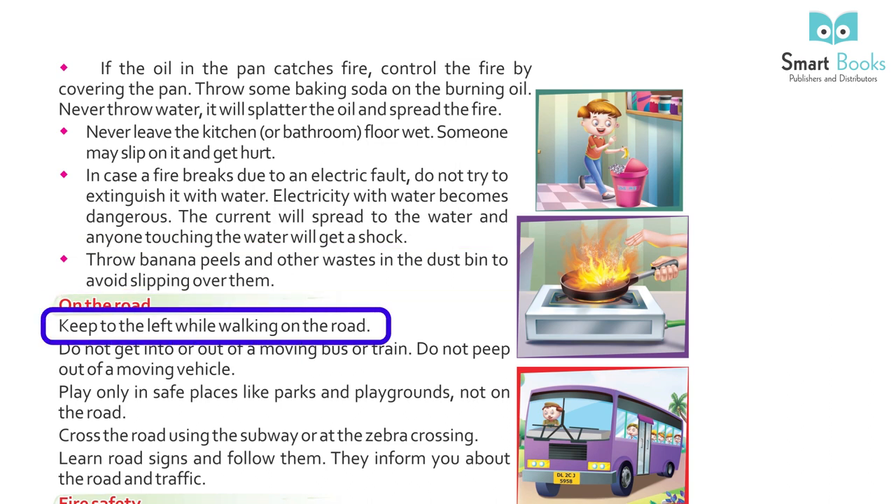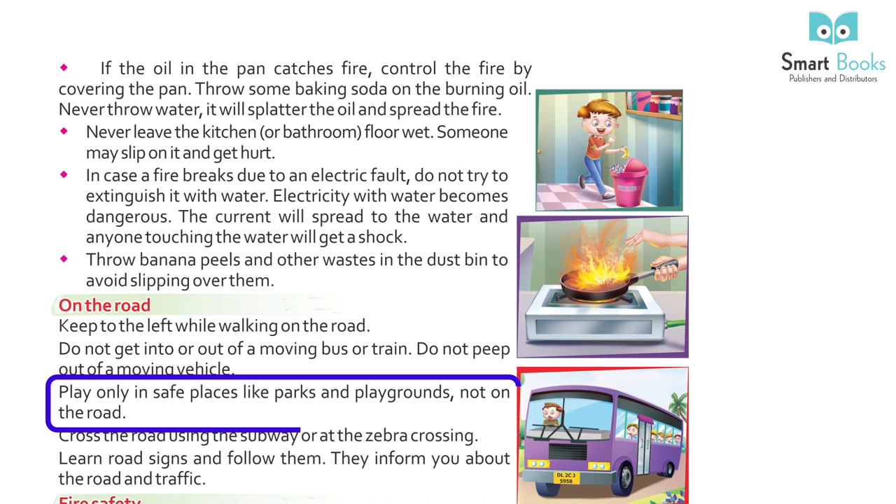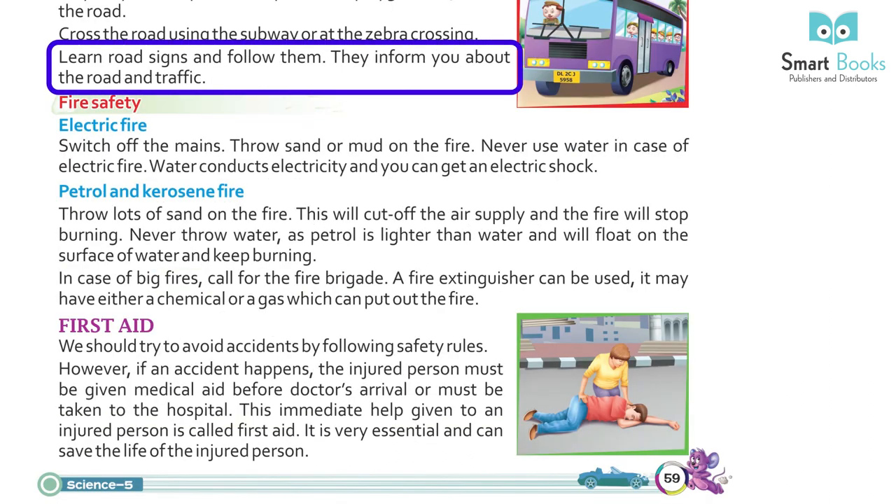On the road: keep to the left while walking. Do not get on or off a moving bus or train. Do not peep out of moving vehicles. Play only in safe places like parks and playgrounds, not on the road. Cross the road using the subway or at the zebra crossing. Learn road signs and follow them — they inform you about the road and traffic.